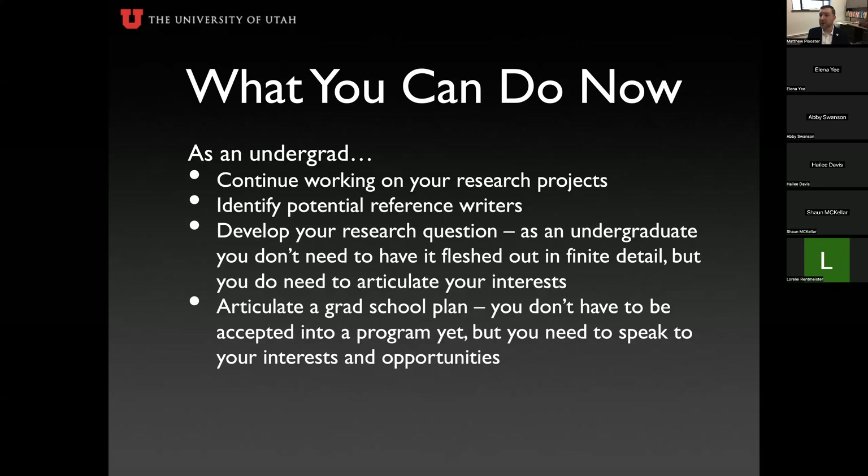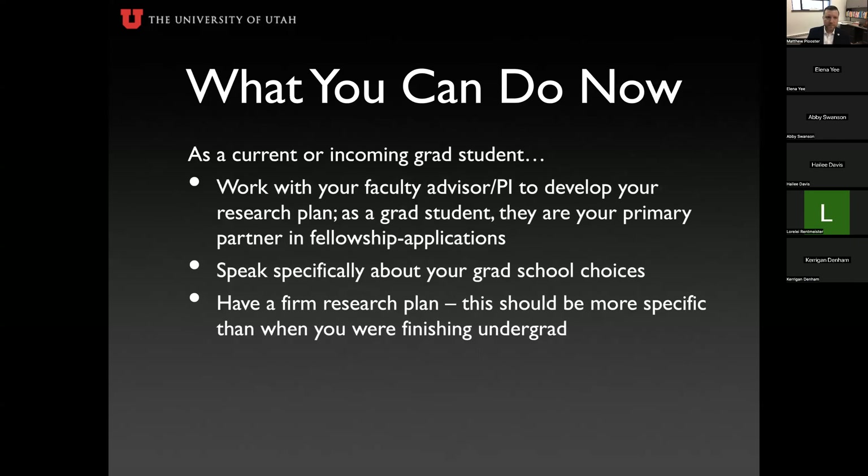Also articulate a graduate school plan. You don't need to have applied or been accepted yet, but you do need to be able to speak to your interests and opportunities. What are you looking for in a grad program? If you're considering a handful of programs and haven't decided which to apply to, talk about that.